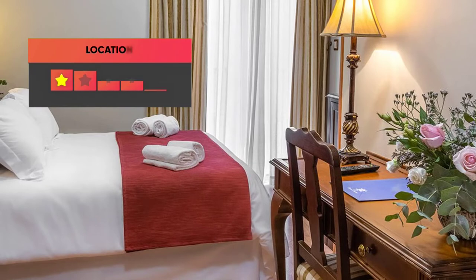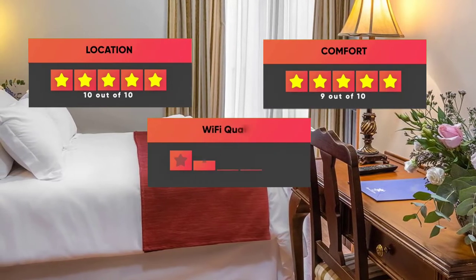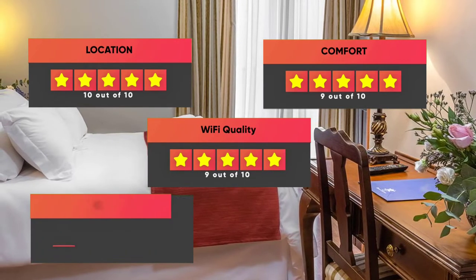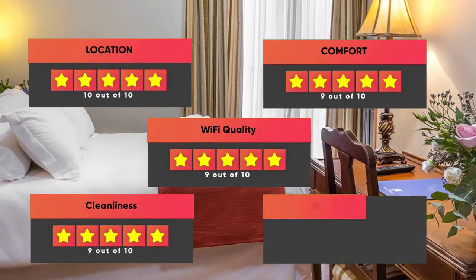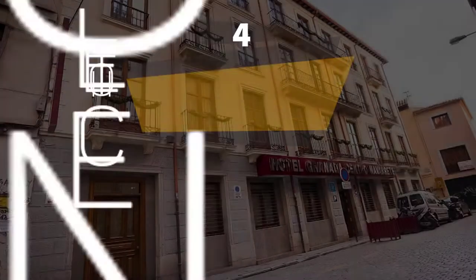Finally, here are our ratings for this hotel: Location – 10 out of 10, Comfort – 9 out of 10, Wi-Fi quality – 9 out of 10, Cleanliness – 9 out of 10, Value for your money – 8 out of 10.